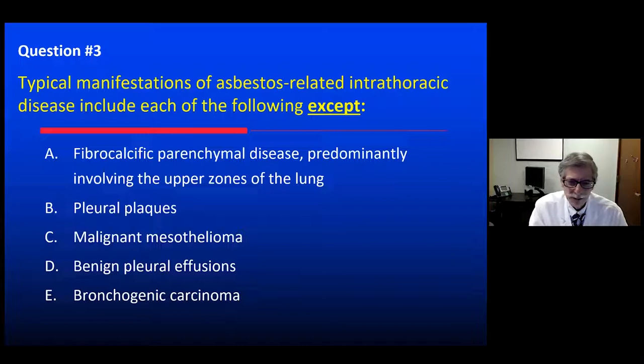The answer is A. Fibrocalcific parenchymal disease in the upper lung zones — that's fancy terminology you might well apply to old tuberculosis, but that's not the pattern of asbestosis, which is an interstitial disease typically involving the lung bases predominantly.